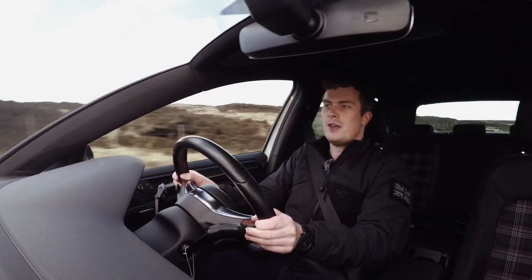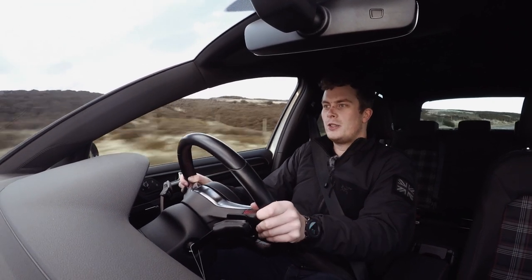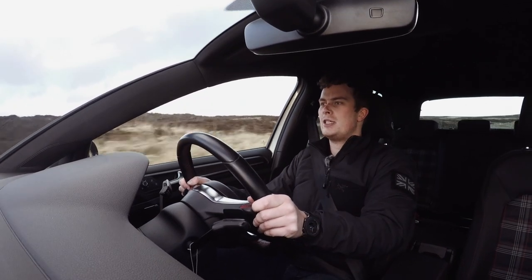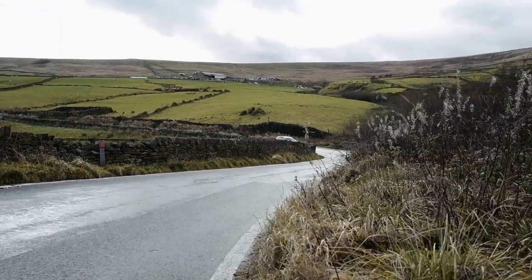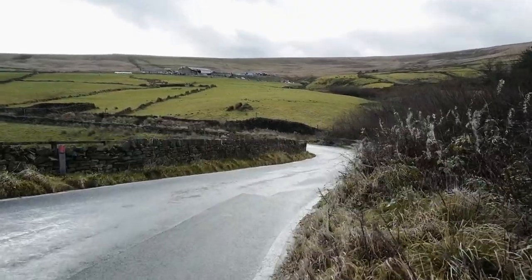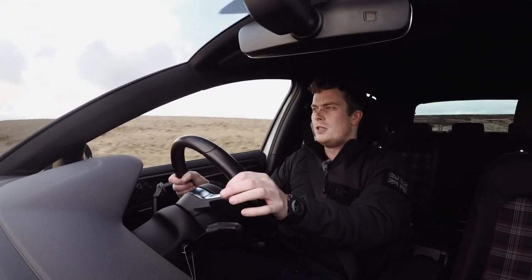It doesn't feel much heavier to me going through twisty corners at 80 miles an hour - it's not worlds away from the Polo. It just holds the road amazingly. For a front-wheel drive car to do what it's doing is very impressive.